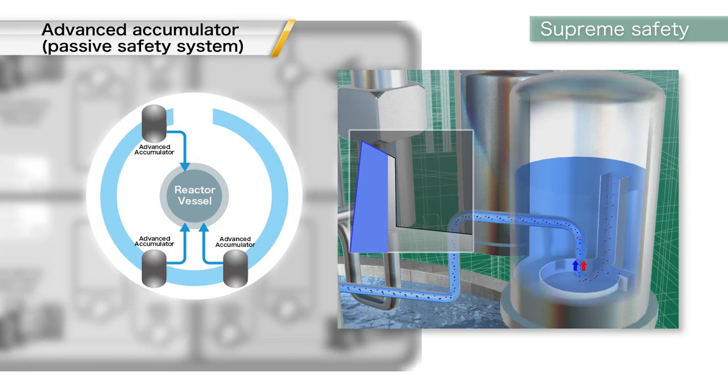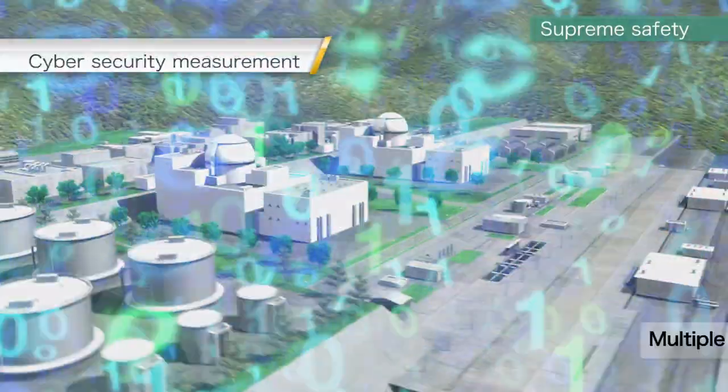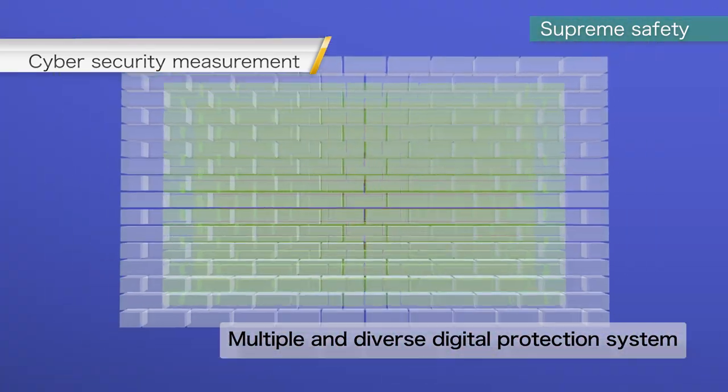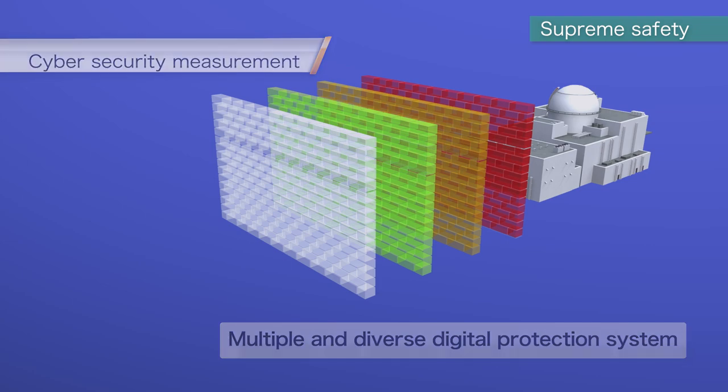Through R&D, MHI developed a passive system called the Advanced Accumulator. This passive safety system has been introduced into the plant design to ensure core cooling in the unlikely event of an emergency. Multiple and diverse digital protection systems are associated with the SRZ-1200, which has been designed to ensure robust cyber security.